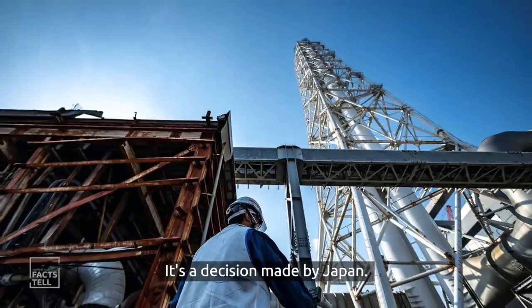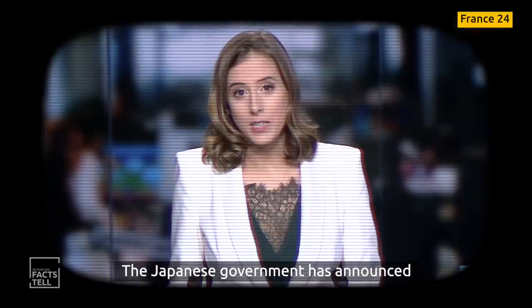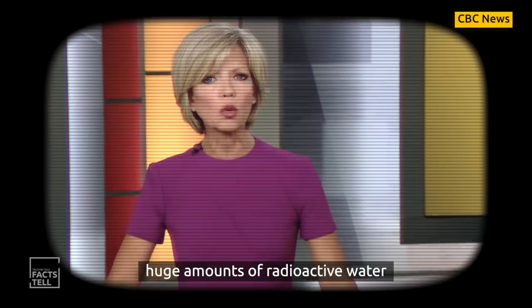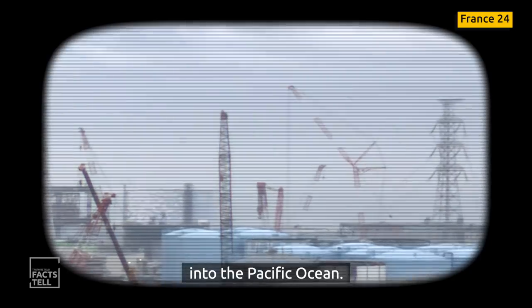What is astonishing the whole world at the moment is a decision made by Japan. The Japanese government has announced that it will start releasing huge amounts of radioactive water from the Fukushima nuclear plant into the Pacific Ocean.